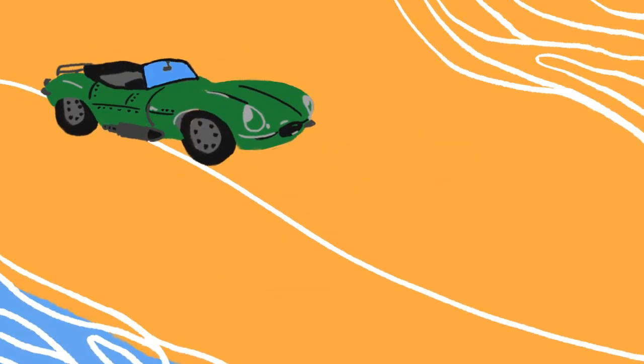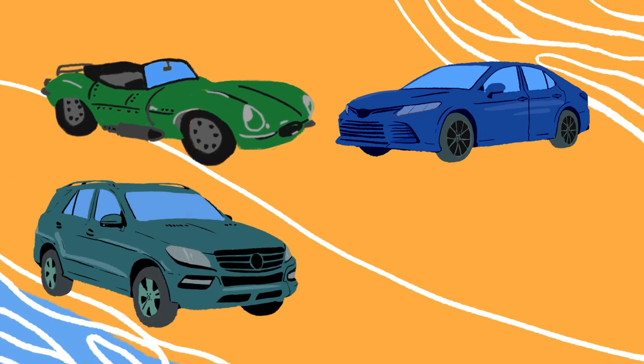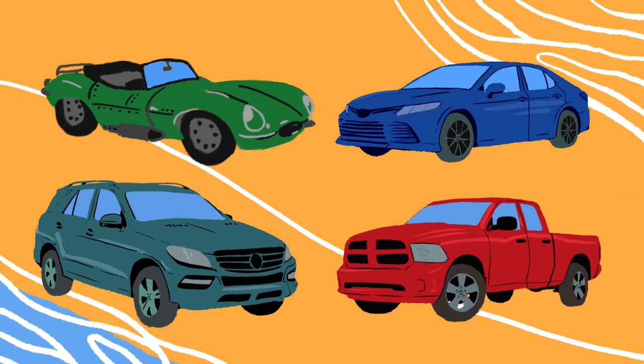Some are sports cars, usually a two-seater and smaller than other cars to be able to move quickly. Some are sedans, which are four-door vehicles that can easily fit a family. Some are larger like SUVs or vans that can fit lots of people or supplies. And some are trucks that can carry a large load in the back. So the body of the car gives us its shape, but does it make it a car?